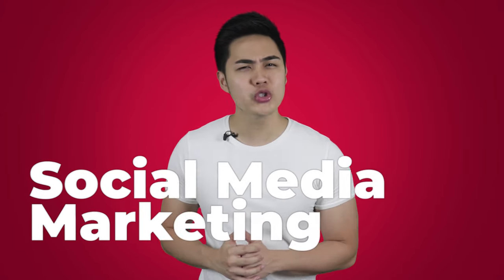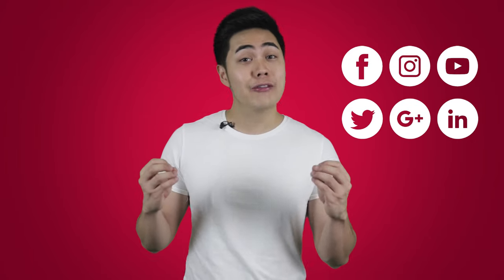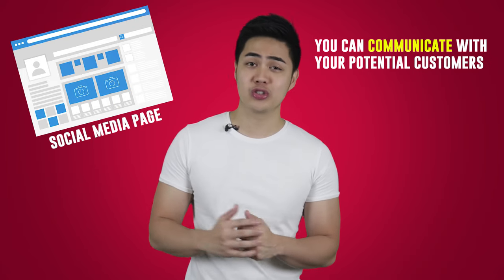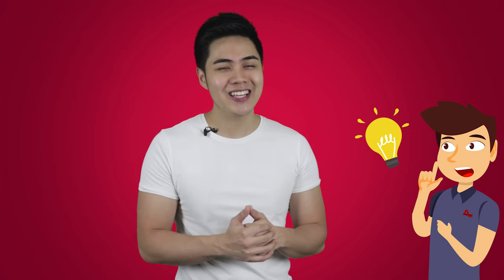Hack number one: social media marketing. With the advent of technology and social media, any small business can create a social media page for free. An example would be creating a Facebook page. Unlike before, if you want your business to be exposed online, you needed to hire programmers and designers to create an expensive website. But now, your social media page can serve as your online presence where you can communicate with your potential customers, promote your products, and even advertise for a minimum starting fee. If you haven't maximized social media, this is the best time to create one.